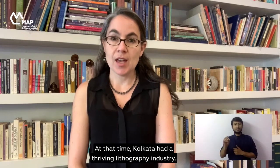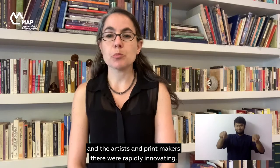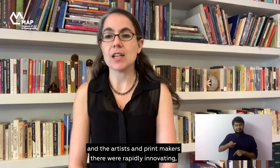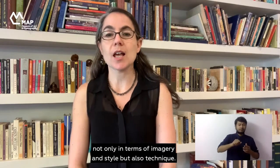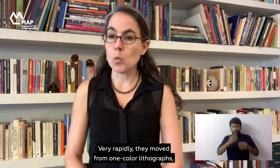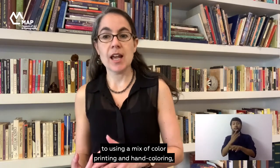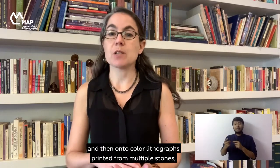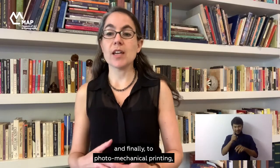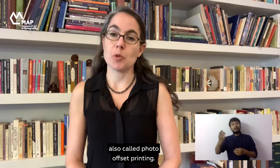At that time Calcutta had a thriving lithography industry, and the artists and printmakers there were rapidly innovating not only in terms of imagery and style but also technique. Very rapidly they moved from one-color lithographs to using a mix of color printing and hand coloring, then onto color lithographs printed from multiple stones, and finally to photomechanical printing, also called photo offset printing.